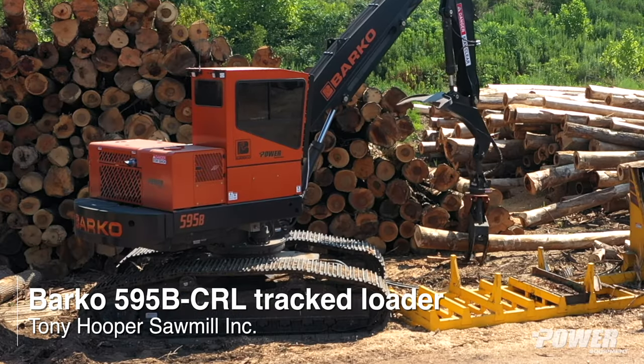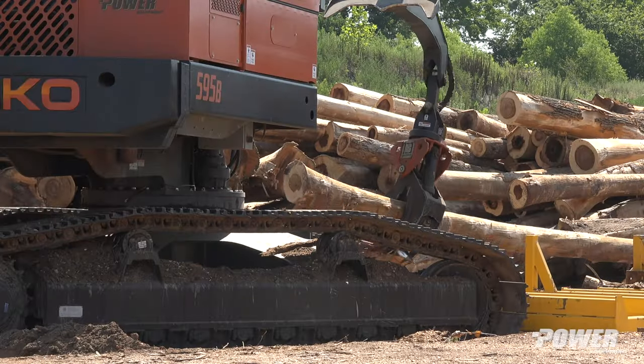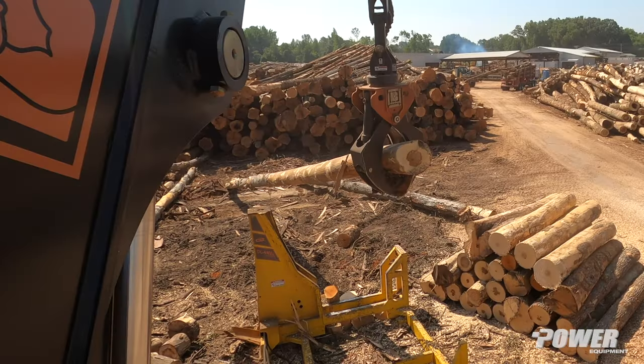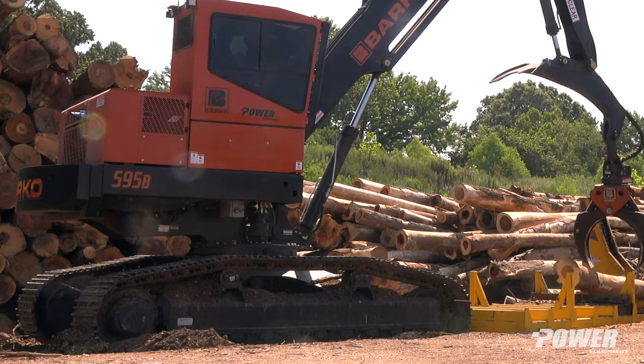We got a 595B that we unload with and also cut up logs with it too. It's vice versa and it's on tracks. We can move it around on the yard, which is a plus — especially when the ground's wet or muddy, it'll track right on across like a bulldozer.